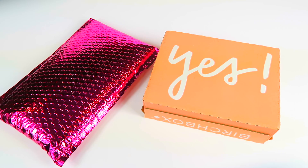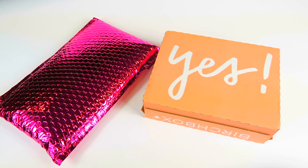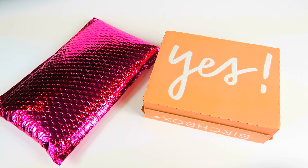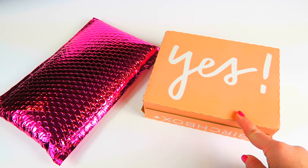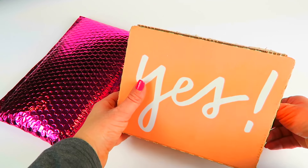It is ipsy versus birchbox time for March 2018. Both of these subscriptions are $10. Ipsy focuses on colors and cosmetics while birchbox is more into hair care and skin care. I do them both together so you can see which one you want to subscribe to. There are usually coupons for birchbox, either for a free item or sometimes a free bonus box. Ipsy never really runs coupons.